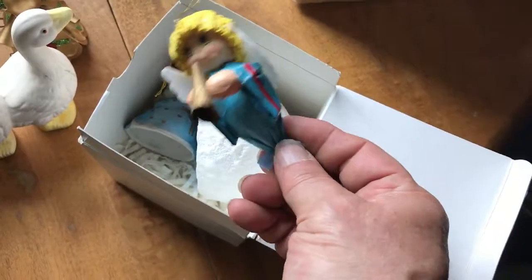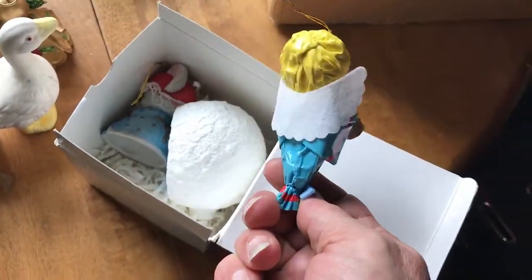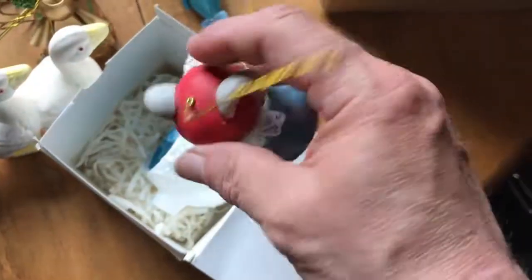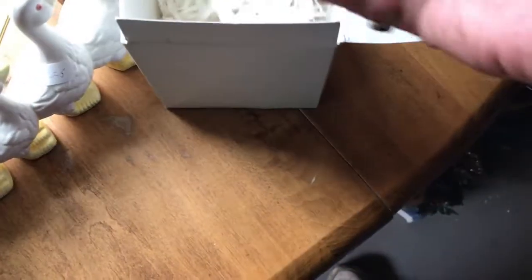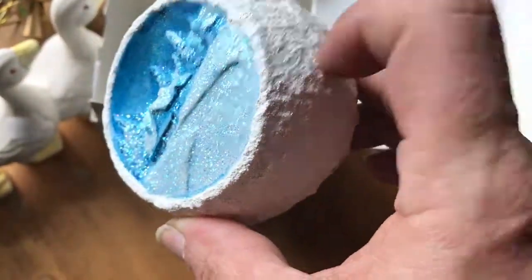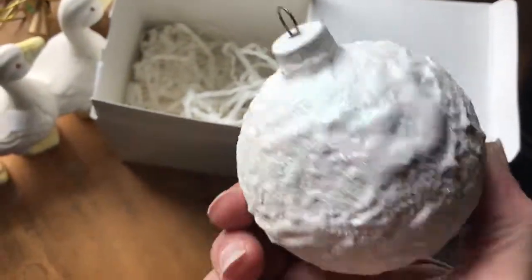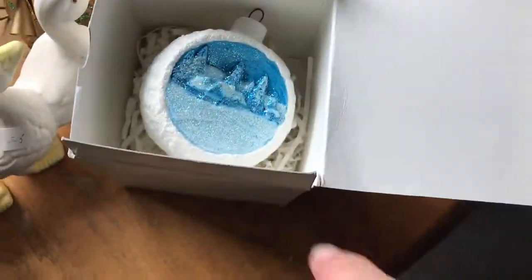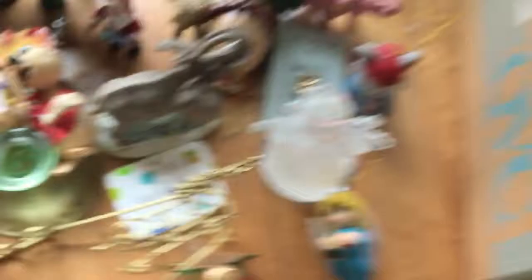Oh, she's neat — I like her, she's cute! Another cute thing. This is like an 80s bell from Taiwan — that'd probably be about 1980s. That's kind of neat. She's pretty and solid too. Oh, interesting. It'd be really pretty.